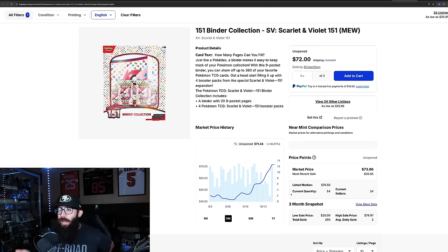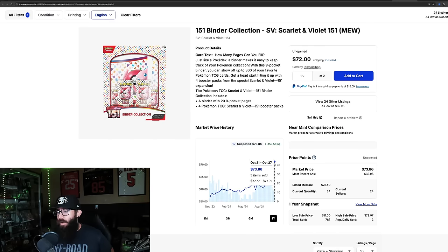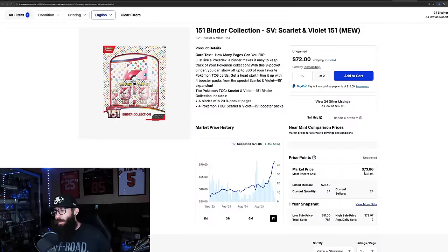The 151 binder collection has 56% growth in the past three months, and it looks like it's kind of chilling at this high right now — 45% growth in the past month alone. That's really big growth for one month. Last solds are very consistent: 77, 77, 77 all the way down until a 62. So 77s across the board, which would bring the market price up even further. The one-year chart is wild — 153% gains. You could add this for $29 and it's selling really high. That's a product that's doing really well.